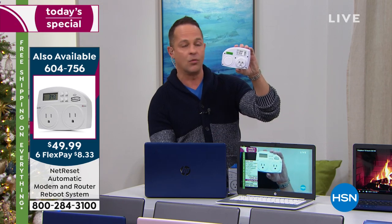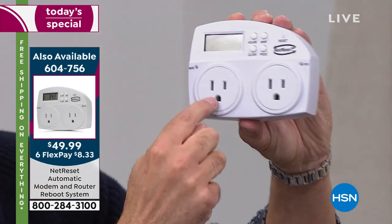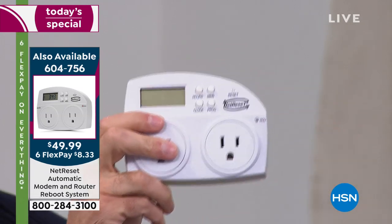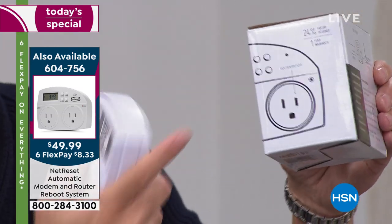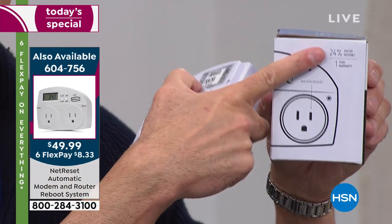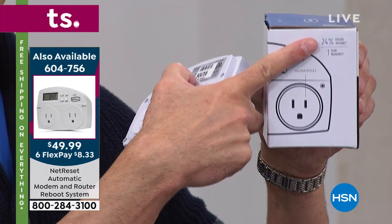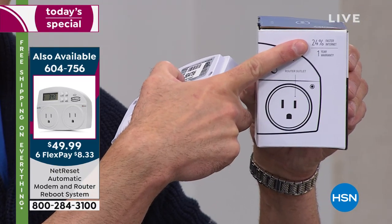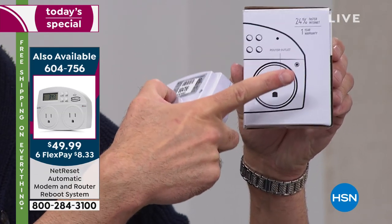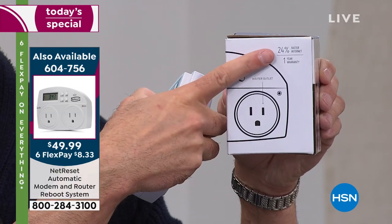You plug NetReset into the wall, plug your modem in on one side and your router on the other, and it increases the speed of your internet — up to 24%. A lot of us don't realize that's the bottleneck in our house. Things are slow because we don't reset our modem and router every night. This means your computer, tablet, smartphone, security system, and all your cameras are up to 24% faster.